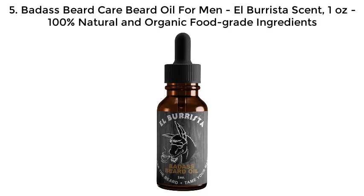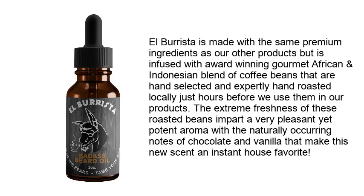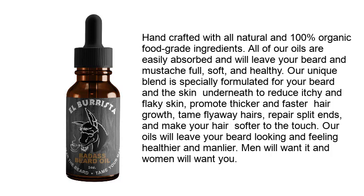Number 5: Badass Beard Care Beard Oil for Men — El Barista scent, 1 ounce, 100% natural and organic food grade ingredients. El Barista is made with premium ingredients infused with award-winning gourmet African and Indonesian blend of coffee beans that are hand selected and expertly hand roasted locally just hours before use. The extreme freshness of these roasted beans imparts a pleasant yet potent aroma with naturally occurring notes of chocolate and vanilla.